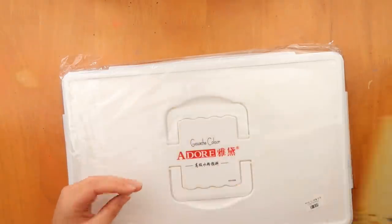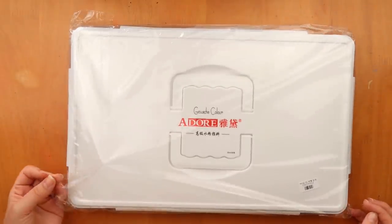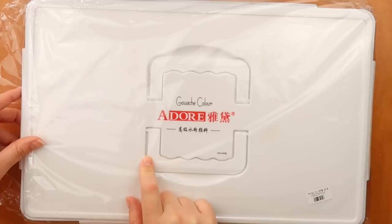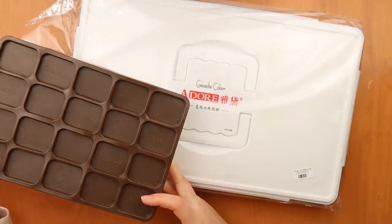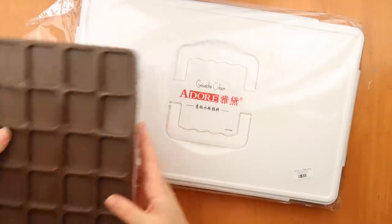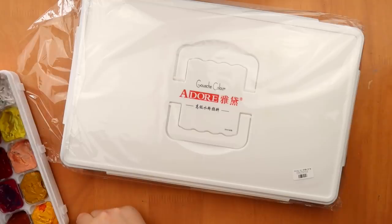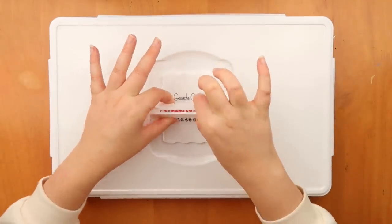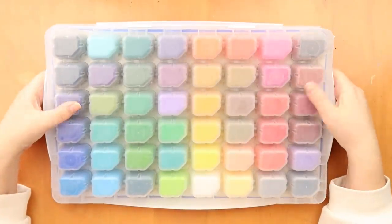Thanks for that. It has this giant plastic casing which is completely unnecessary. It says 'gouache color adore.' I thought this was from the same people that made the other set but it doesn't actually look like it is - there's no markings that it is, but it came from the same shop. This is how it looks: plastic casing, a really cheap handle, pretty heavy. The back looks like this, which is kind of nice.